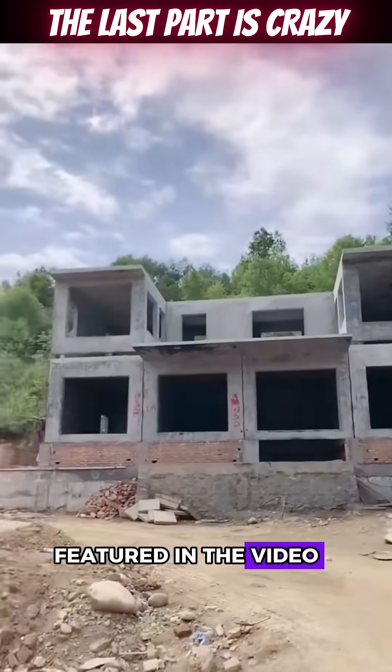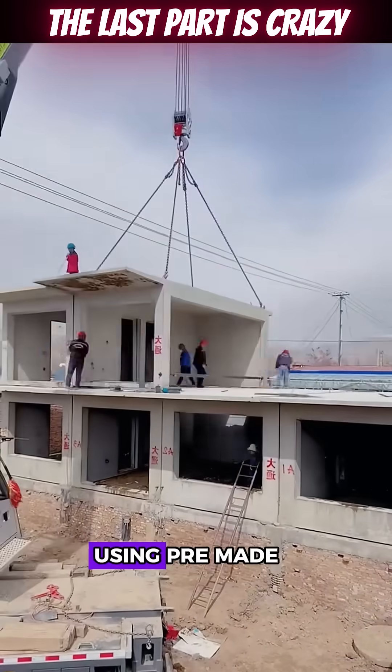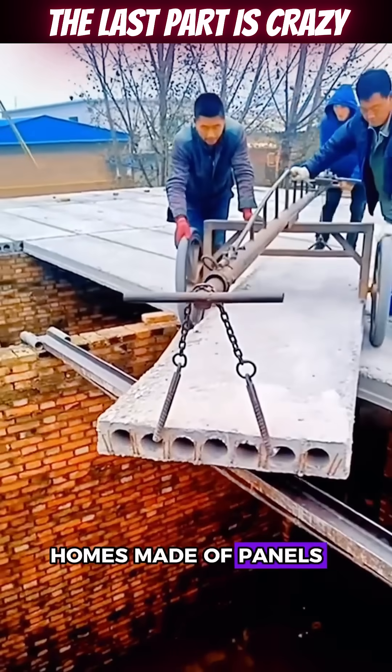This type of structure featured in the video is known as a prefabricated concrete modular house. As the name suggests, this house is constructed using pre-made concrete modules that are assembled on site. Compared to traditional prefab homes made of panels, modular concrete homes offer increased durability and strength.